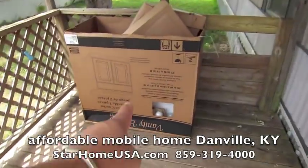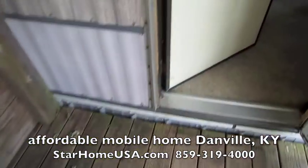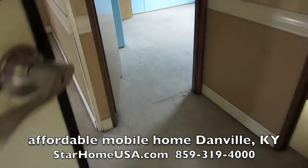We just had a new vanity put in, so the box is here. Let's go on inside and get the key here. Okay, here we go. Come on inside.